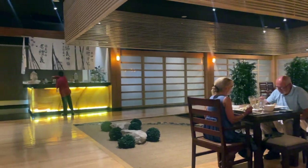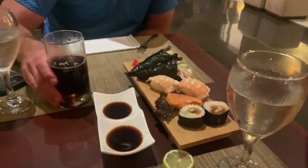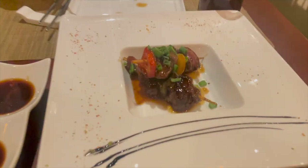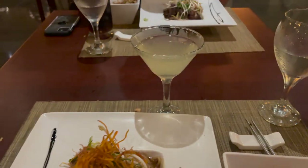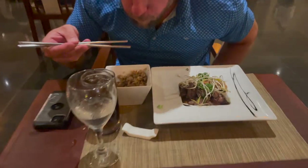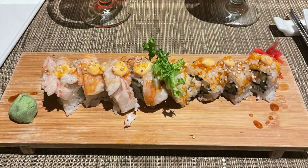The first night we hit up the Japanese restaurant. We didn't sit at the hibachi tables — you need reservations for the cooking tables — but we love to just sit at regular tables or the sushi bar. Everything was fabulous, and we ended up going back a second time and sitting at the sushi bar. Everything was just delicious.